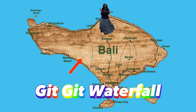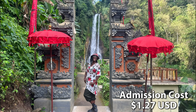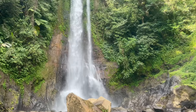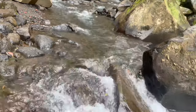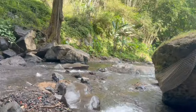Git Git Waterfall is located in North Bali, near the Singaraja area. Admission cost is $1.27. The hike to the waterfall takes around 15 minutes. Git Git Waterfall is known for its height and natural swimming pool, and is accessible by a rocky walking trail.